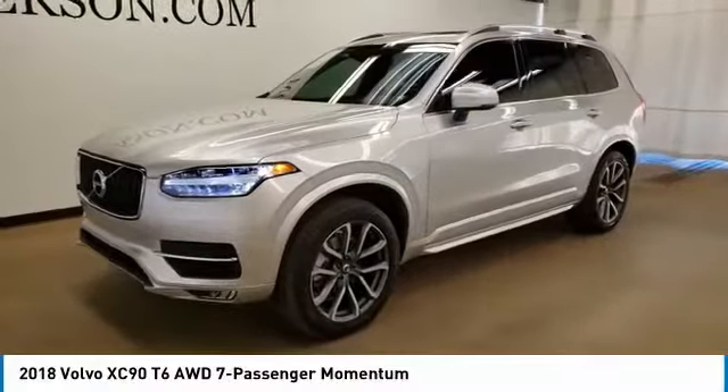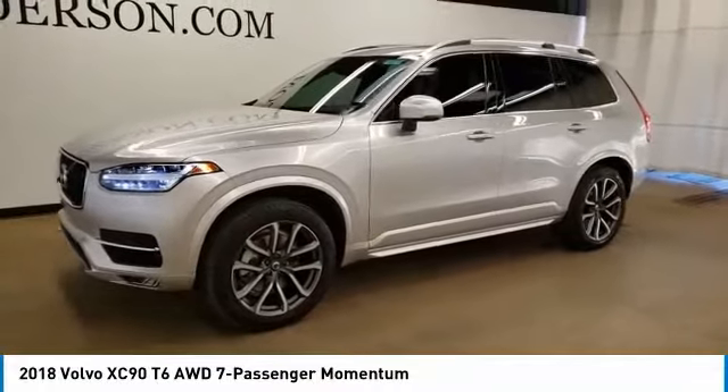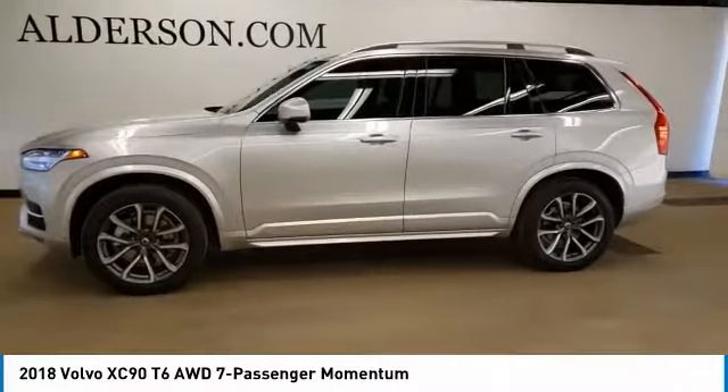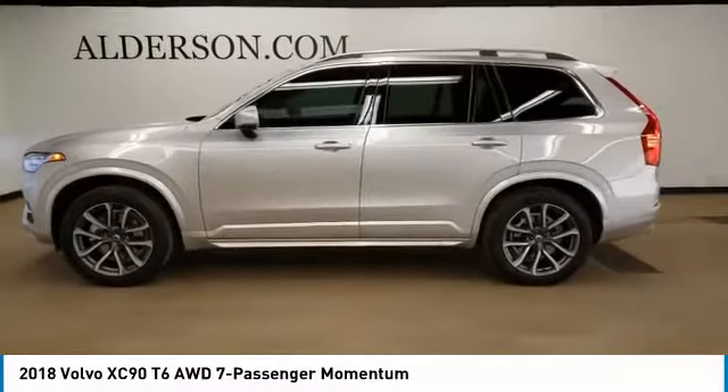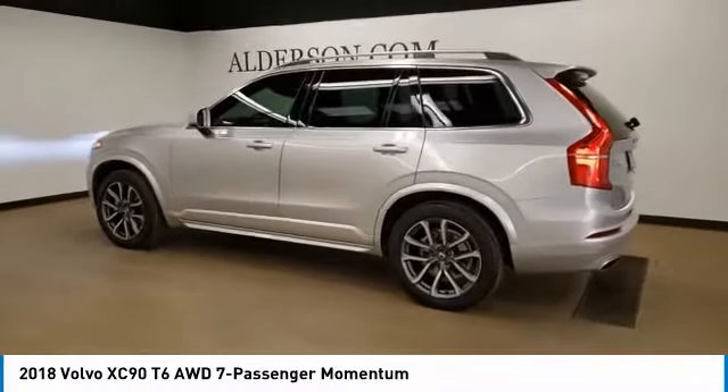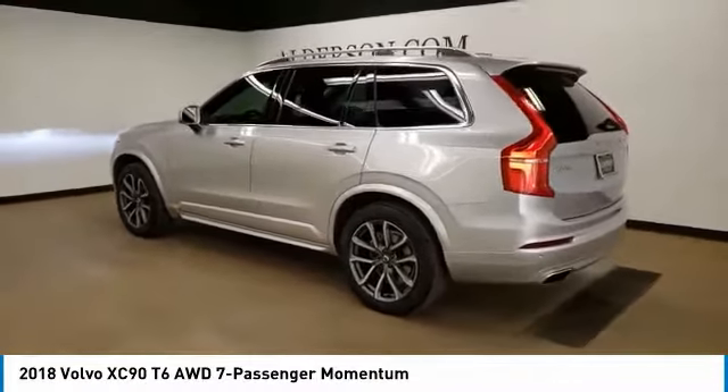Make a great choice today with the 2018 XC90. The Volvo XC90 provides refined luxury with unrestricted pleasure. Experience the Volvo XC90 from the inside out and see why you'll want to take everyone on tour.